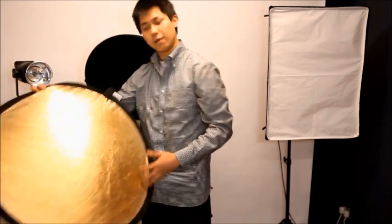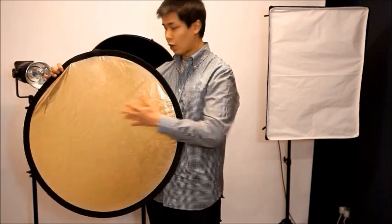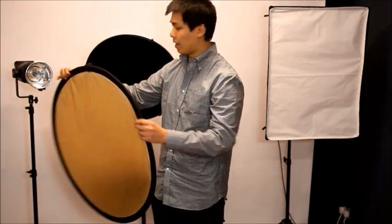I do sometimes use a reflector just like this. This is a two-sided reflector — one side is gold, one side is silver. If I want warmer tones for the skin tones, I can always use the gold side. And for location shoots, if you want a cooler effect, you can always choose to use the silver side.